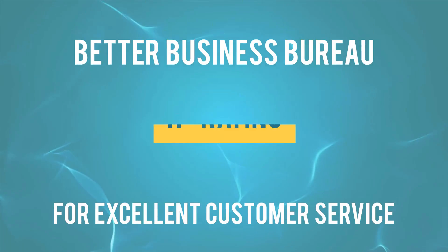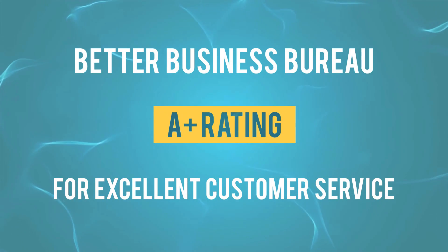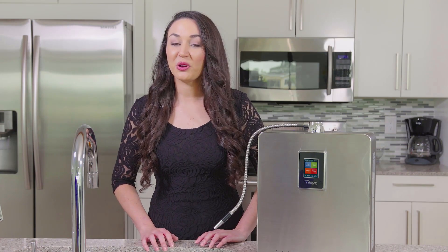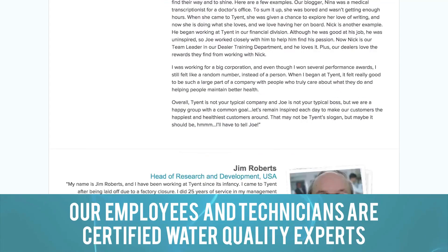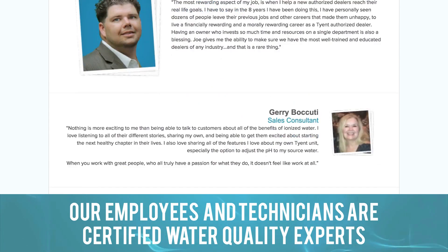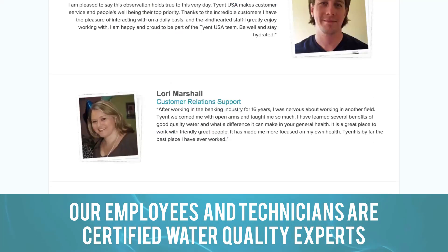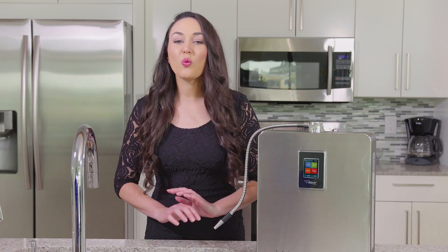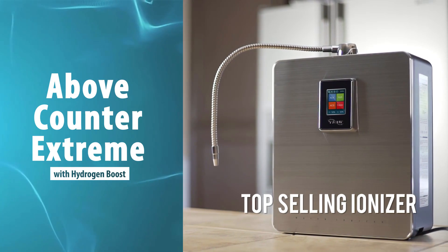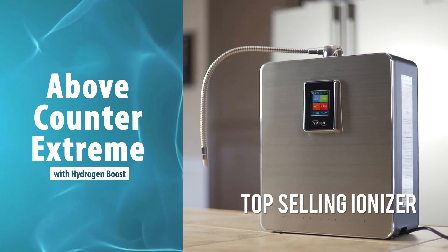Tyent has an A-plus rating with the Better Business Bureau for excellent customer service, and Tyent is accredited with the BBB as well. In addition, our employees and technicians are certified water quality experts who are available to guide you and to help answer all of your questions. It's no wonder that the Tyent above-counter water ionizer is the top selling water ionizer in its class.